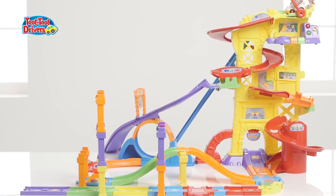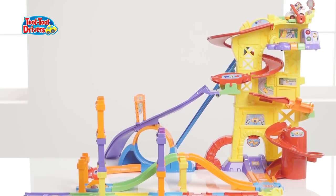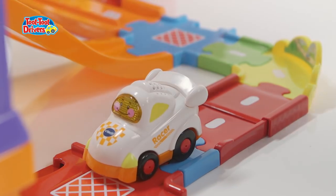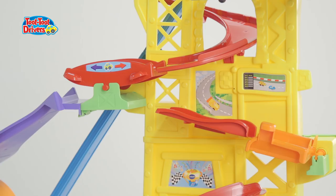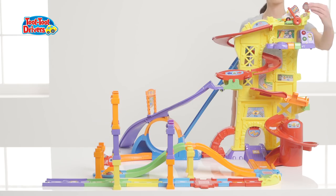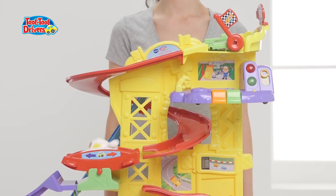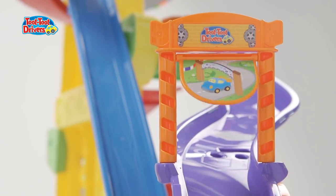Let the racers begin! Your little one can build their own race car track with the VTech Toot Toot Mega Drivers Mega Set. With multiple levels of fun-filled tracks, your mini racer can dash their way through the loops, spin through the spirals and race over the ramp over the finish line.